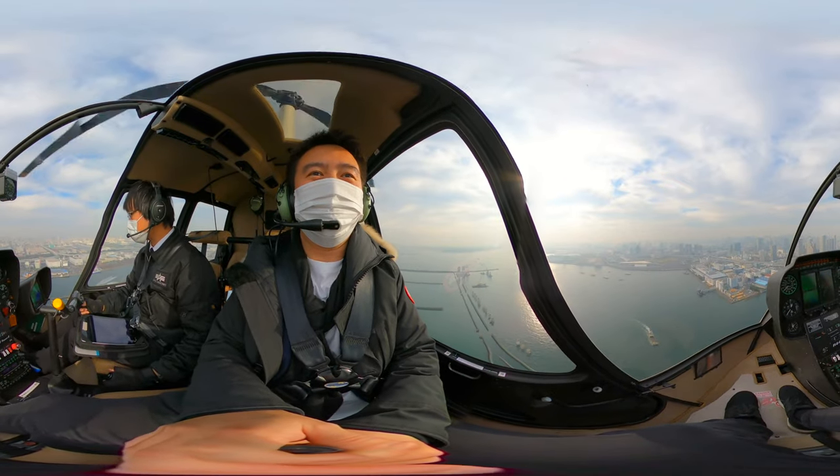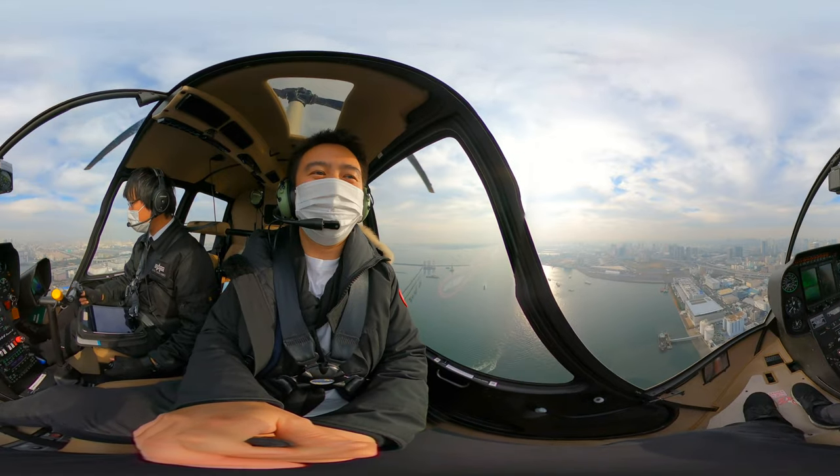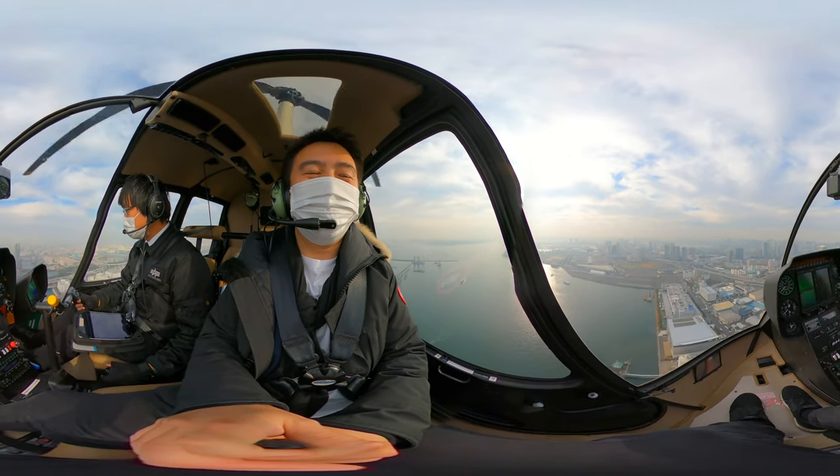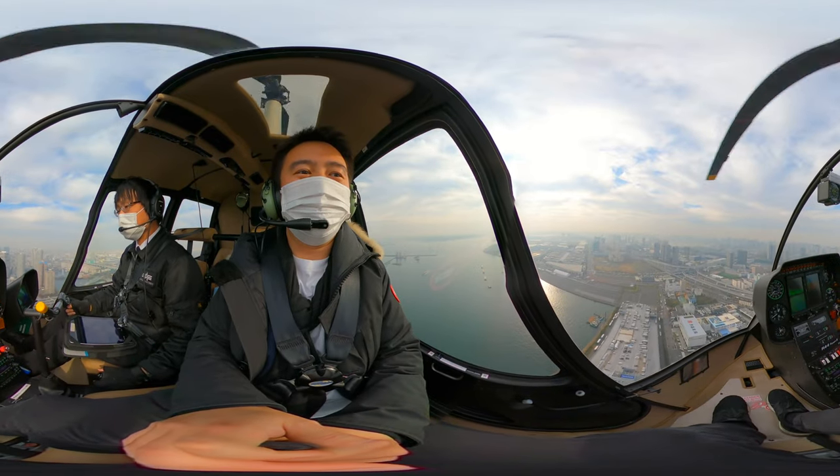Today is mostly sunny. This helicopter ride feels like floating on a cloud and was much smoother than expected. In fact, it feels amazing!